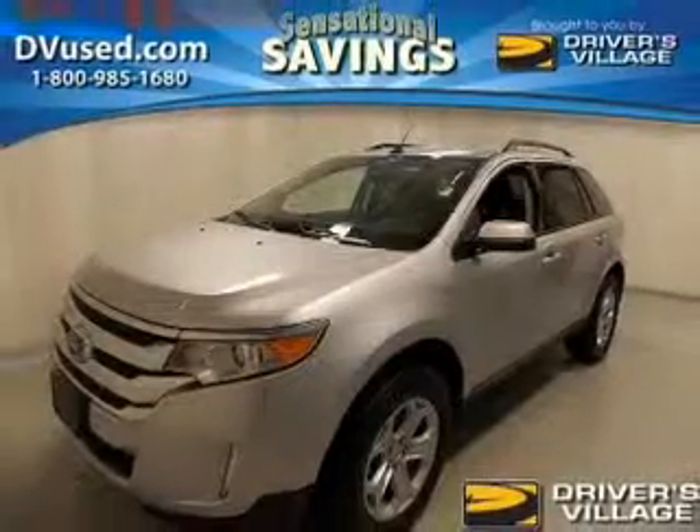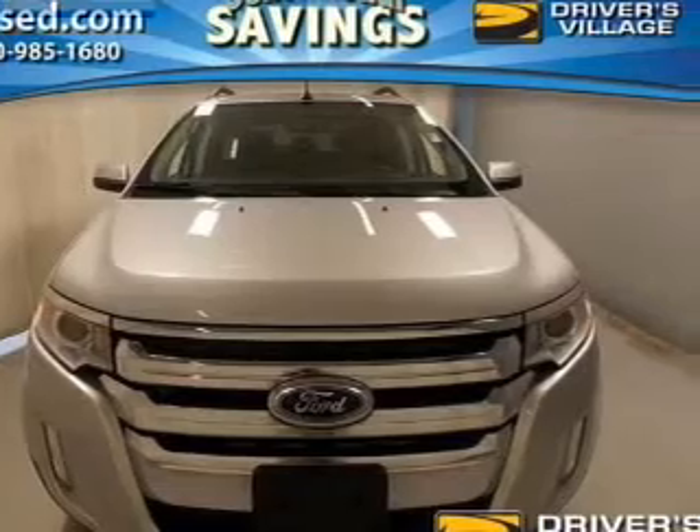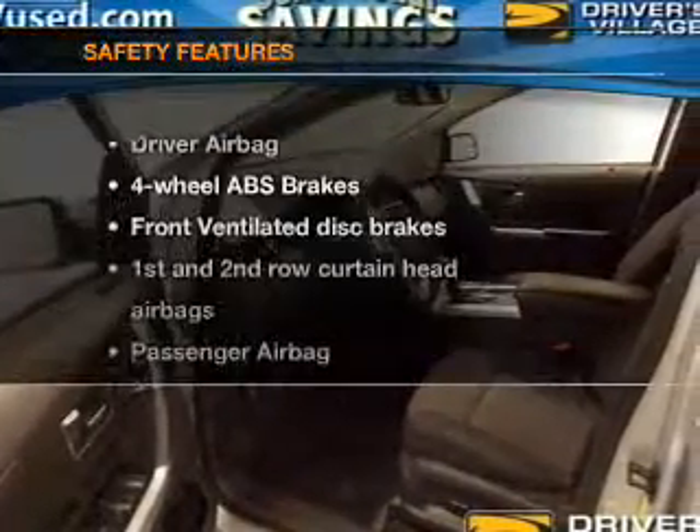Power door locks. Power windows. Cruise control. Bluetooth wireless. An AM-FM stereo with a CD player. A satellite radio. Power mirrors.